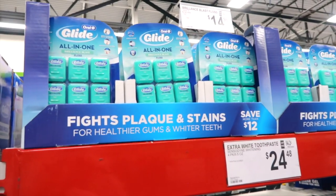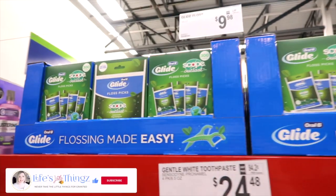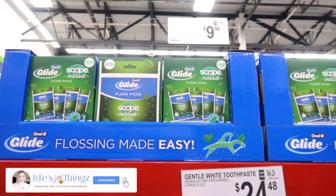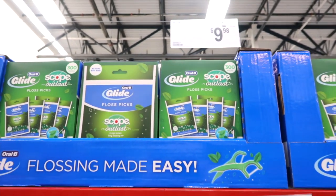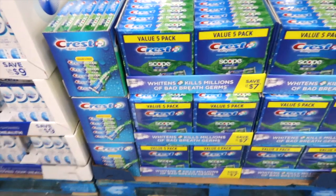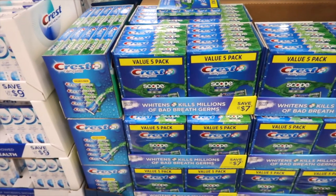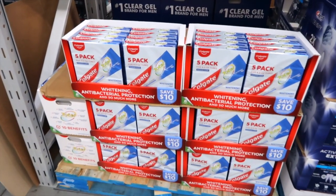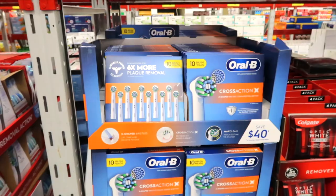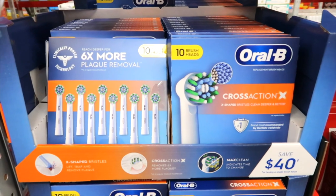Oral-B Glide all-in-one floss for $14.98 — you get six packs. There's also a floss pick with Scope Outlast, 300 picks for $9.98. Five-pack of Crest Complete with Scope — this is actually Timothy's favorite toothpaste — for $10.98. Instant savings of $2 brings a five-pack of Colgate down to $11.98. Ten brush heads by Oral-B cross-action for $54.98.